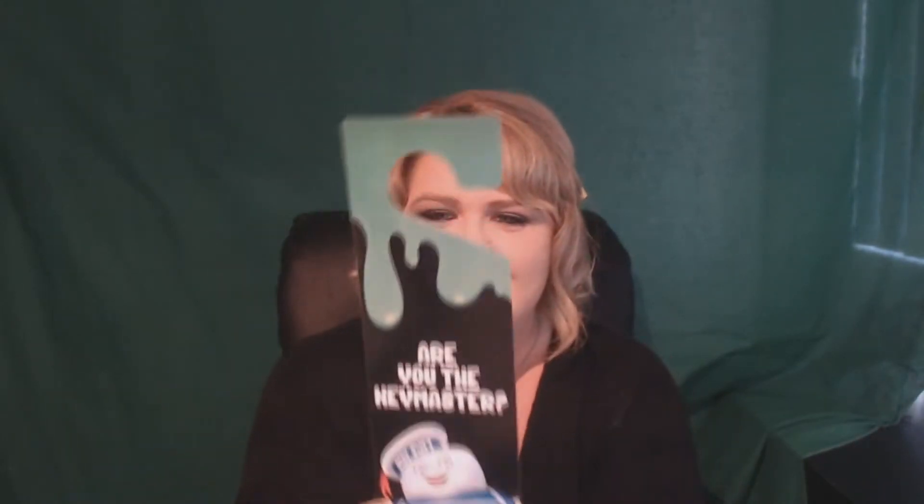Who you gonna call? Ghostbusters! This is a cute little — oh my god, look at it! It's so adorable. On the front it says 'Hey Master' and on the back it says 'Back off, I'm a scientist.' It's kind of like a spin-off of the do-not-disturb signs you can pop on your door. I grew up with Ghostbusters. It's like slime dripping down, oozing — that is really really cute.